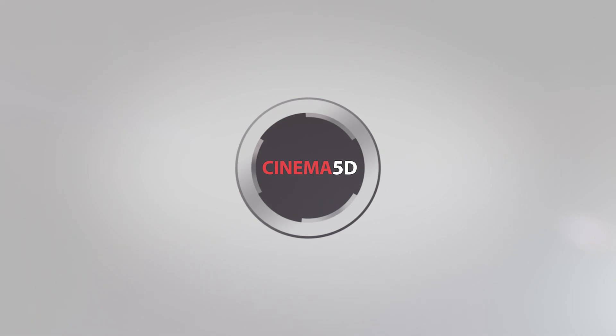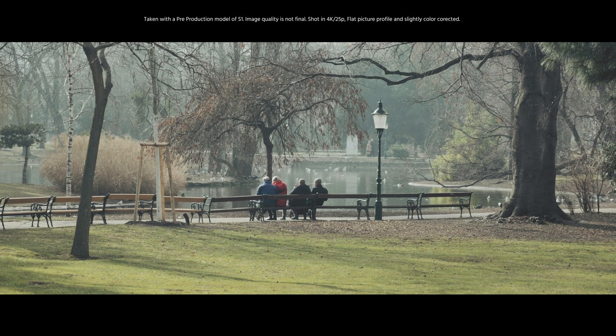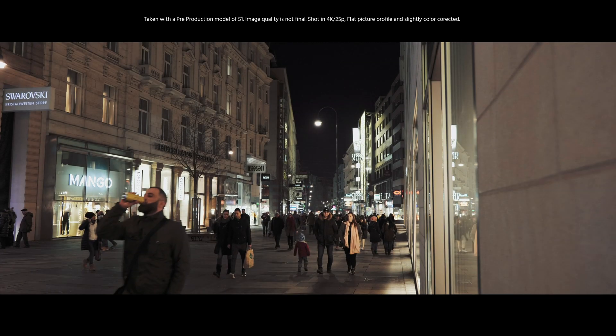Hi guys, for the last few days I've been running with the new Panasonic S1 and I don't want to bore you again with the video specifications of what it can shoot internally and what it will do when the paid firmware update comes. I just want to share with you some images that I took in three different scenarios: daytime, indoor, and a low-light situation.